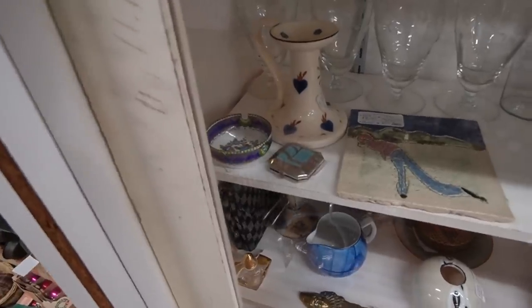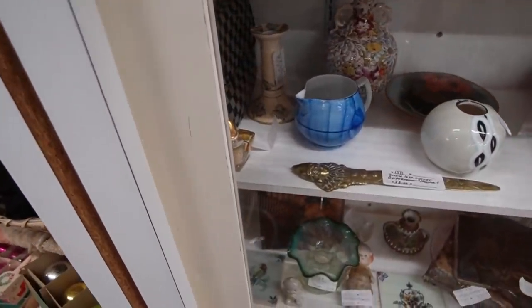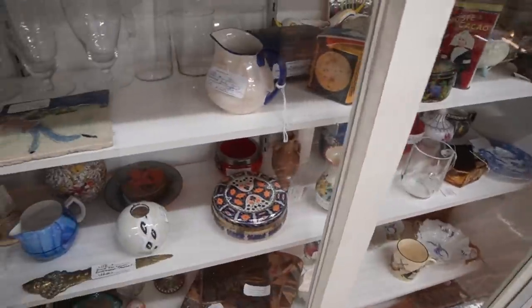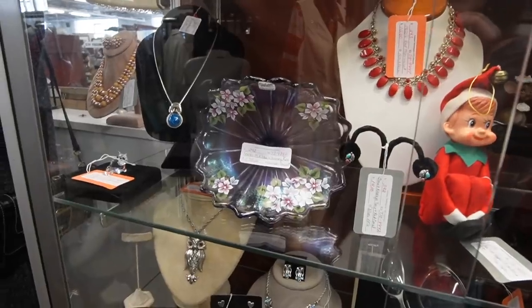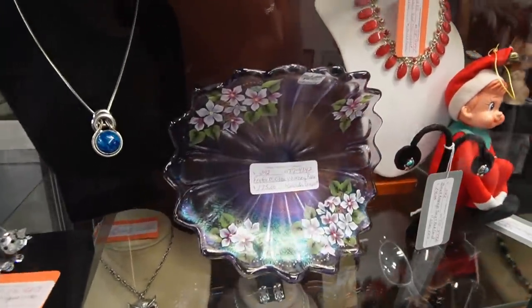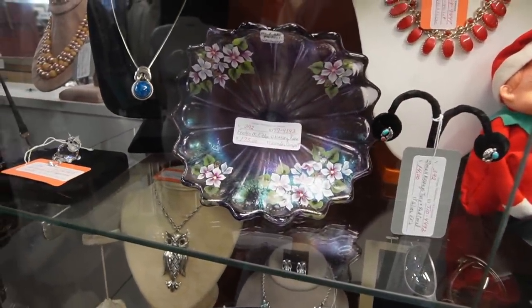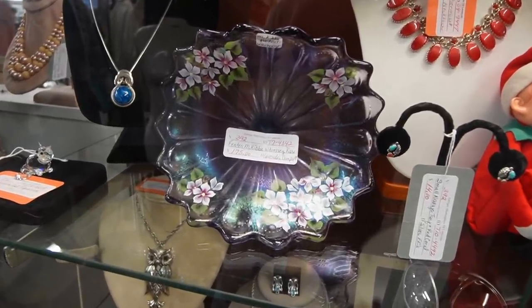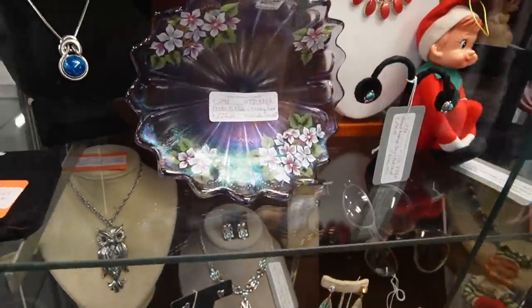There's a pretty little dainty ashtray there, but I believe this case is locked — yes, it is. So I'm just too lazy, but it's really nice. I was just admiring this piece of Fenton — it's turned up on its side. That's just beautiful. They've got $175 on it and I just don't know that piece. But it's a beautiful stretch glass and it's purple.